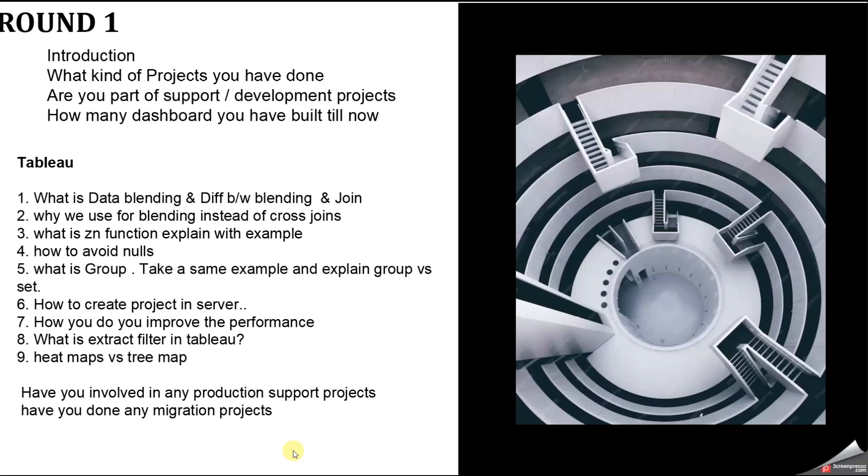The next question was: how many dashboards have you built so far? For five years of experience, I would give a range — say 30 to 50 — not an exact number. For one or two years of experience, you can say 10 to 20. If the interviewer asks why so few, explain you worked on very complex dashboards with many functionalities like row-level security, and build a story to justify your number.